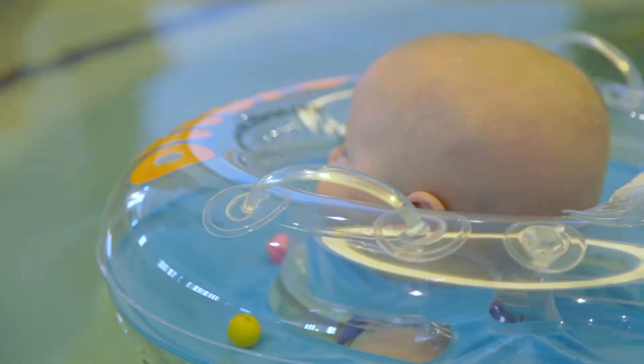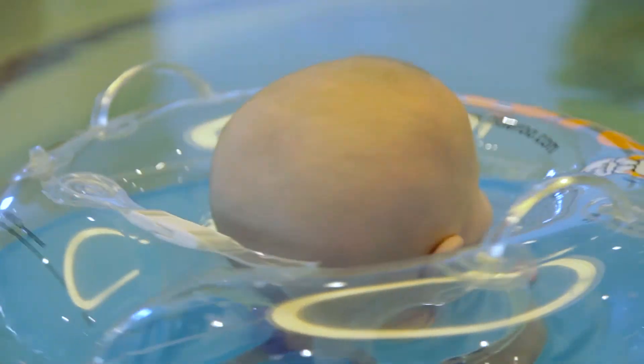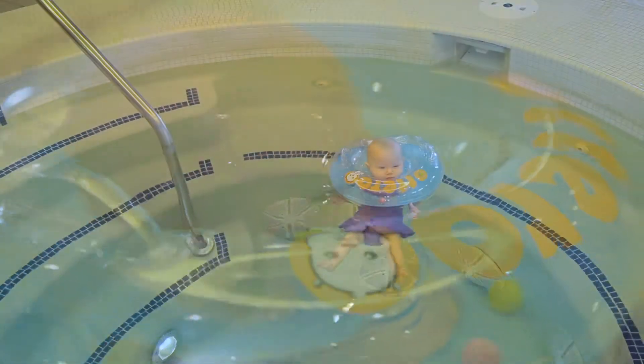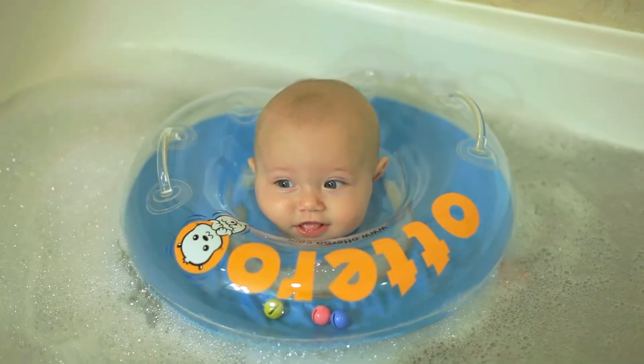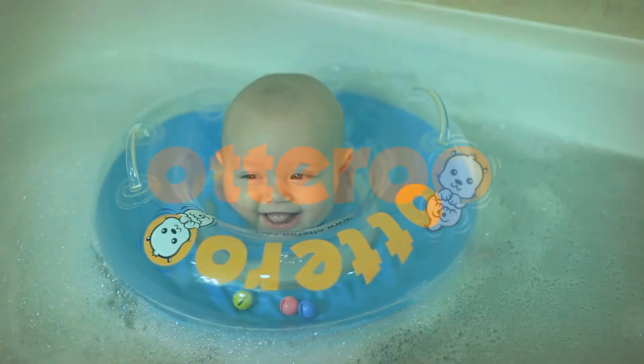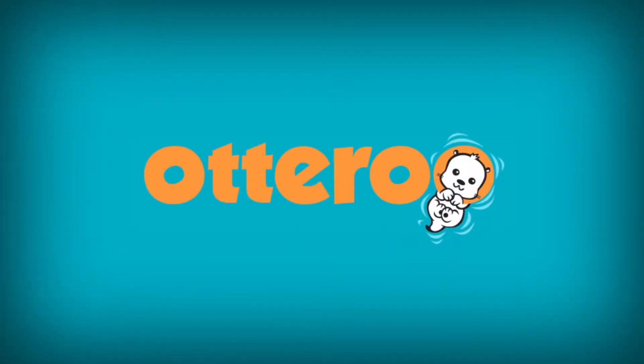Now your baby can float like an otter and bounce like a little kangaroo. Exciting discoveries of their own arms, legs, and how they move encourage exploration and mental stimulation. And definitely lots and lots of water fun.